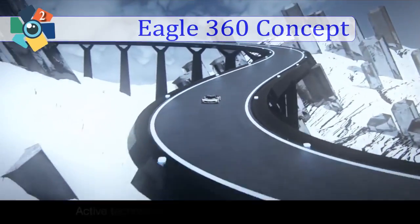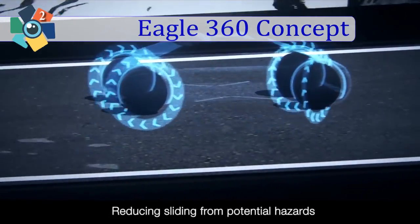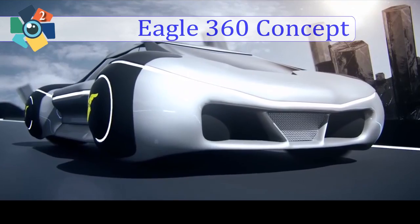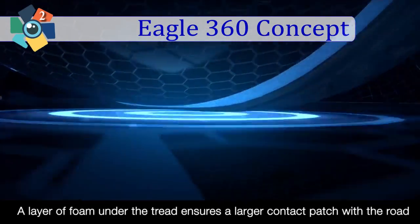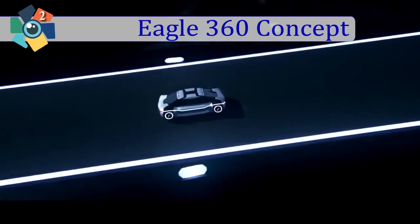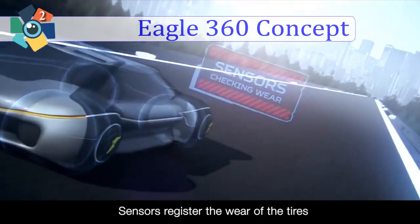According to the J.D. Power 2015 U.S. Tech Choice Study, consumers are most concerned with ensuring safety through technology and autonomous cars. In addition, the spherical shape of the Goodyear Eagle 360 provides a smooth ride by creating fluid lateral movement. This helps the car to overtake an obstacle without changing its driving direction.